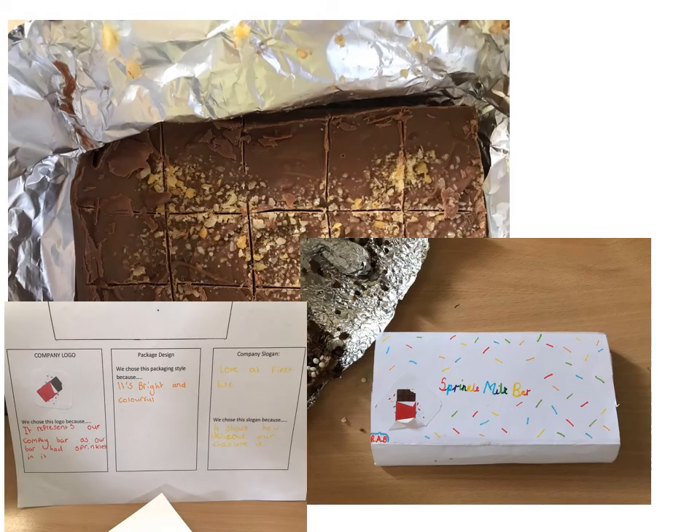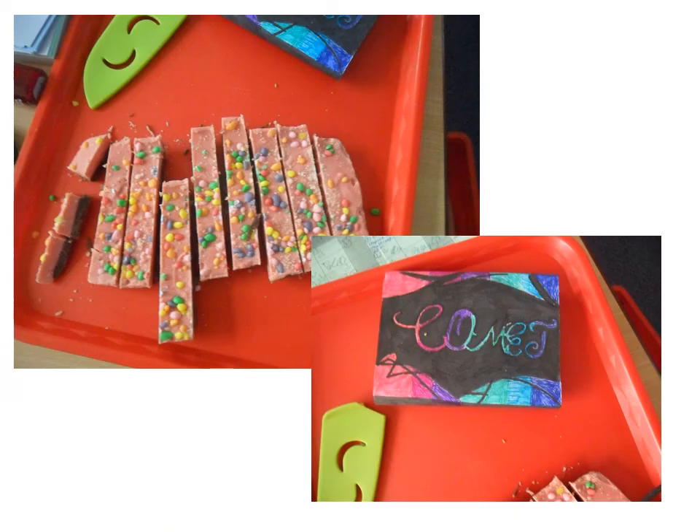I thought it'd be good to show you some examples of what students have done before. This is an example of a group of students from last year who actually made their own chocolate — some of you might want to try that with the help of parents. They made a design and you can see how they filled in the template, explaining the reason they chose that design and logo. This was another group — their company was Comet — and again they made the chocolate. You don't need to physically make the chocolate, you're just designing it, but I just thought I'd show you what other students have done in the past.